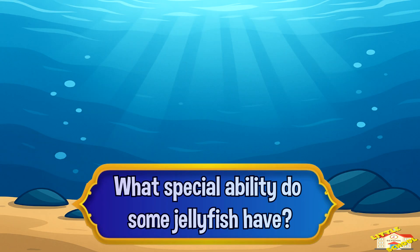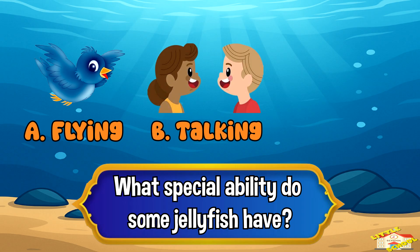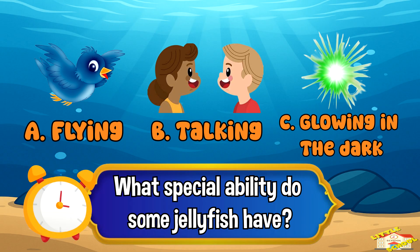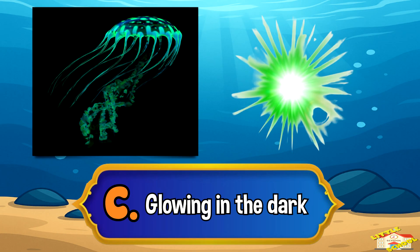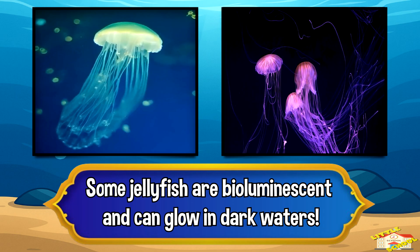What special ability do some jellyfish have? A: flying, B: talking, or C: glowing in the dark? The answer is letter C, glowing in the dark. Some jellyfish are bioluminescent and can glow in dark waters.